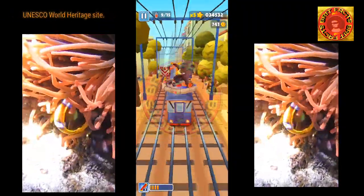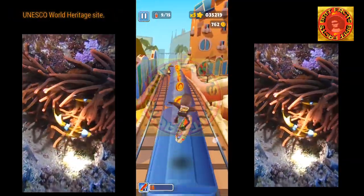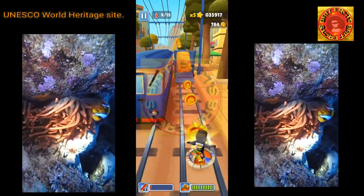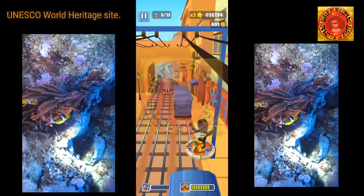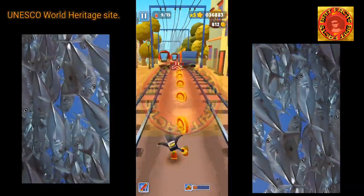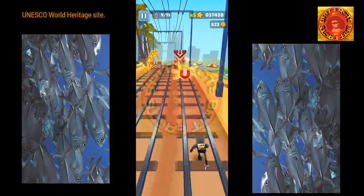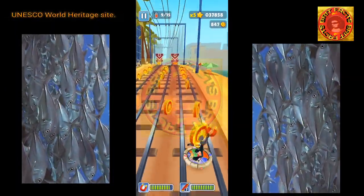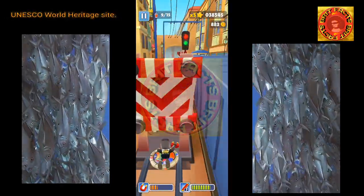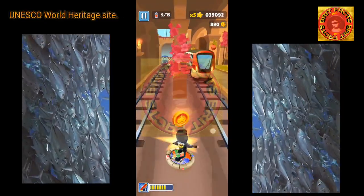The Great Blue Hole is a popular spot among recreational scuba divers, lured by the opportunity to dive in crystal clear water and encounter several species of fish, including midnight parrotfish, Caribbean reef sharks, and other colorful fish species. Other species of sharks, such as bull sharks and hammerheads, have been reported there but are not regularly sighted.